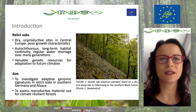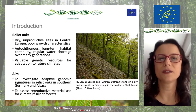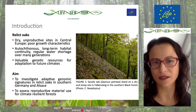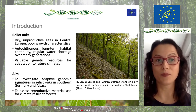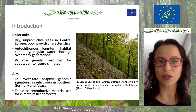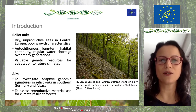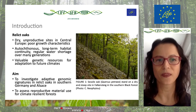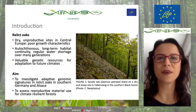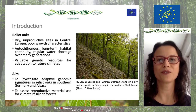Relic oaks in Central Europe, especially on dry and unproductive sites, show often poor growth characteristics, and this is undesirable for forestry. However, they are probably autochthonous, have long-term habitat continuity, and have also adapted to regular water shortage over many generations. This makes them probably valuable genetic resources for adaptation to future climates.